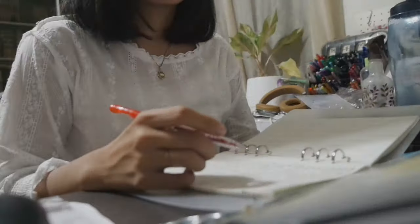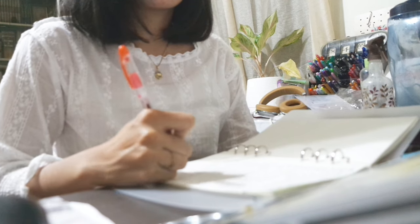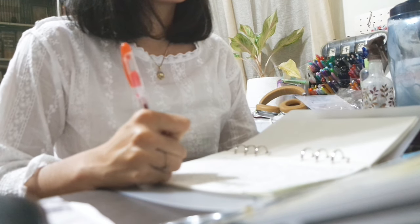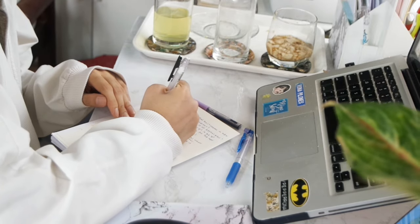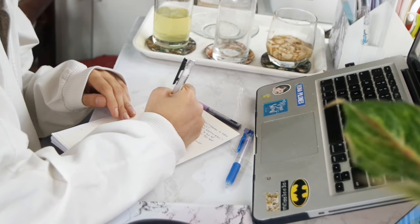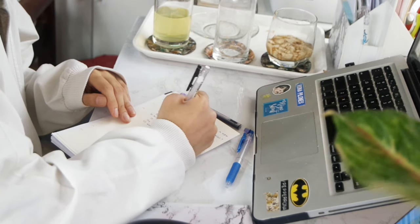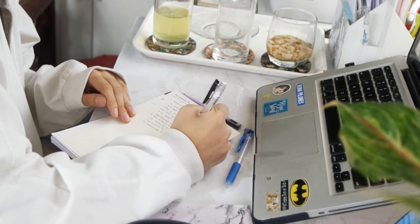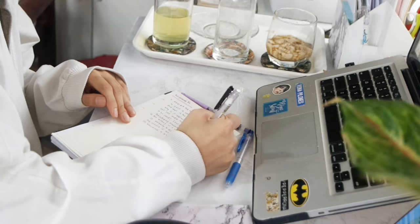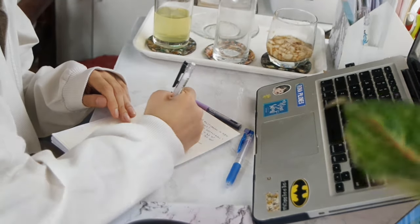Tip number seven: accomplish shorter and easier tasks first. This applies if you're not rushing to meet a deadline or trying to study for an imminent exam. I find it best to accomplish tasks that require less energy and time first. This allows me to do and accomplish more in the day instead of focusing all my time and energy on a task that would take hours to finish and eventually drain me.